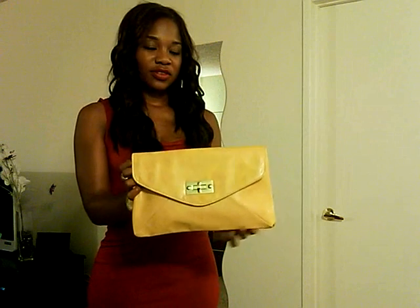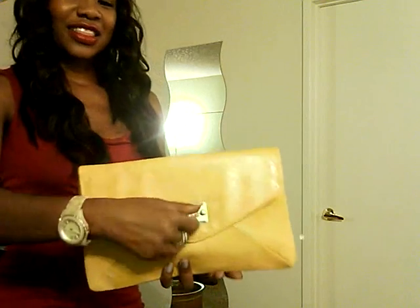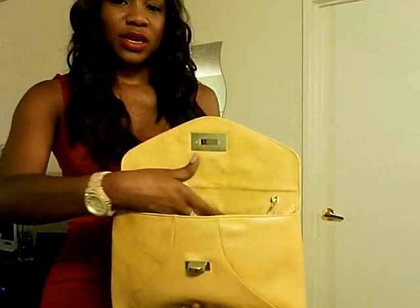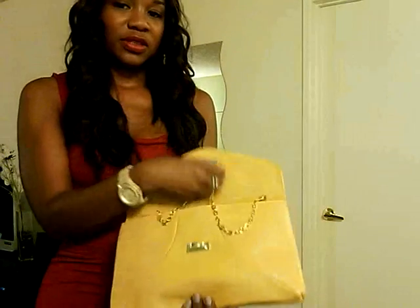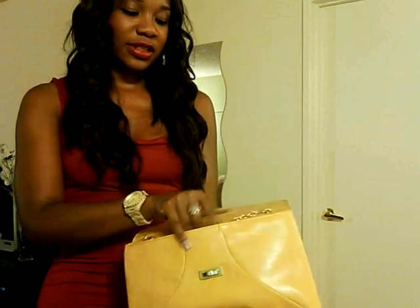I'm wearing this yellow clutch that I got from Aldo, just to add a pop of color to my look. The clutch does have an open clasp so you can put your stuff in it, and it also has a chain, but I'm not going to be using the chain because I'm going to carry it as a clutch.